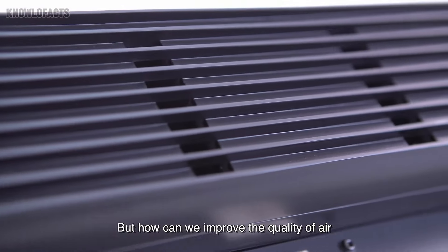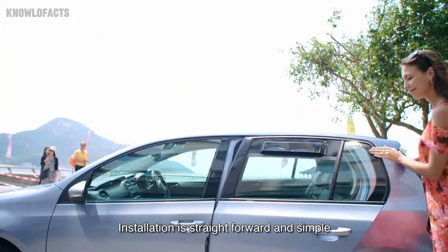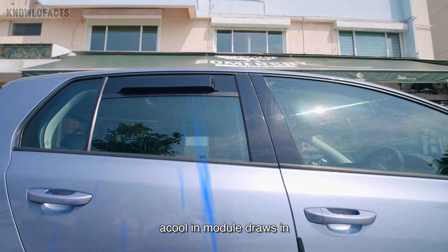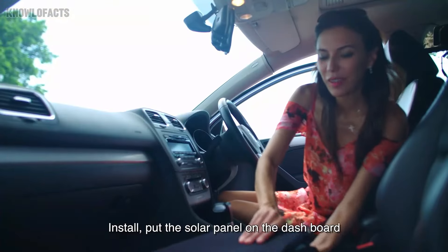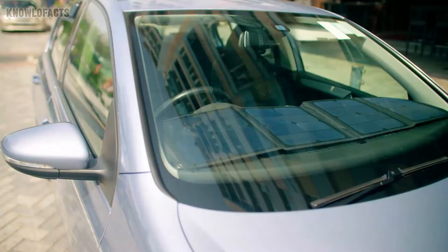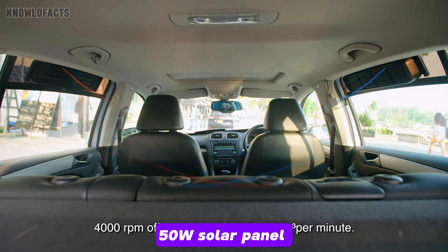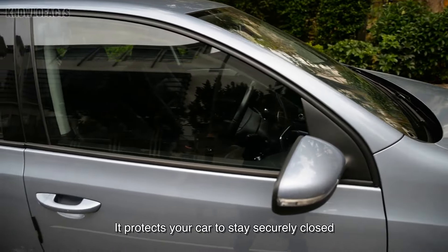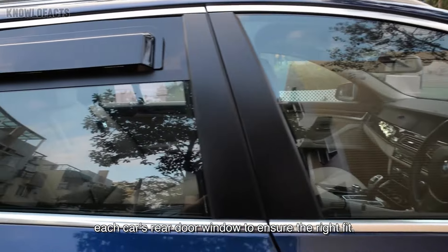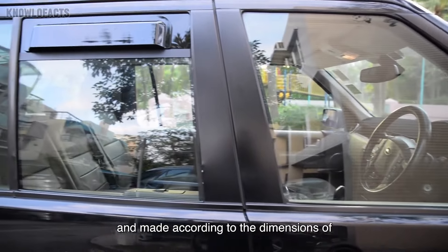The Akul Car Ventilation System is a solar-powered, custom-made solution designed to keep your car's interior cool and breathable while it's parked. Using advanced cross-ventilation technology and four high-speed fans, it quickly replaces hot air with cooler outside air, lowering the temperature inside your car by 15 to 20 degrees Celsius in just 5 minutes. Its 50-watt solar panel powers the system efficiently, ensuring the air is clean by filtering out over 80% of harmful VOCs. Perfect for hot climates, it helps keep your car comfortable and safe, especially when parked in the sun.